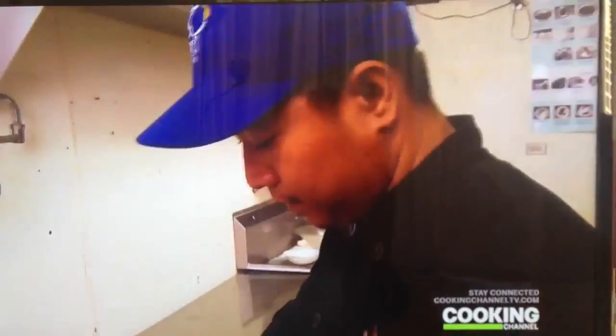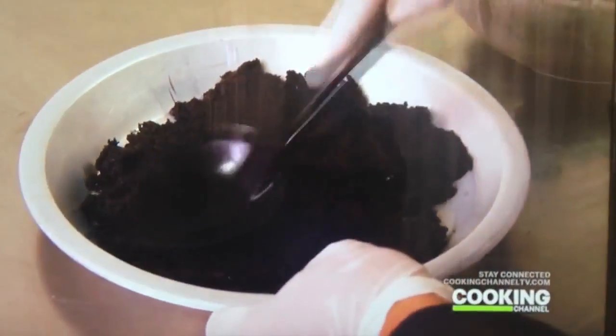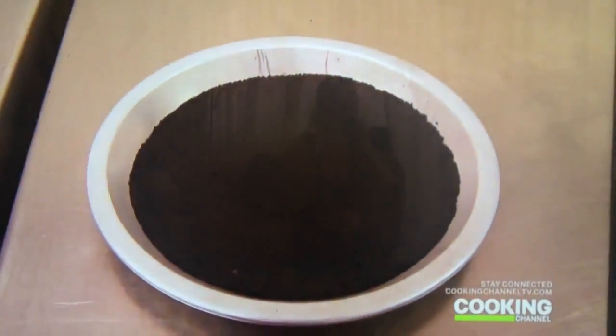We start making the crust by grinding Oreo cookies. We'll mix that with a little bit of butter and press it into a pie pan. Then we let it freeze and set overnight. We want that crust nice and frozen when we put the ice cream on top, otherwise the crust can crumble or crack.